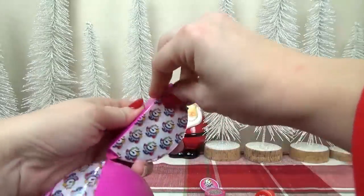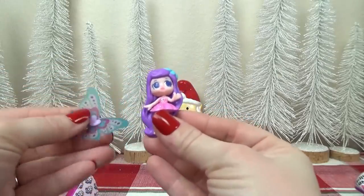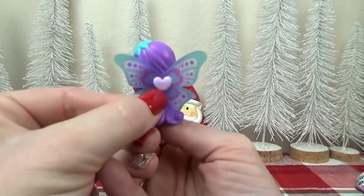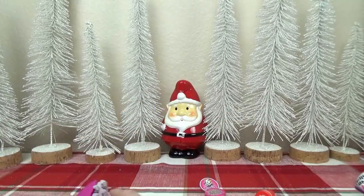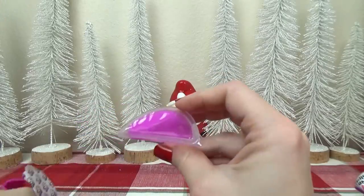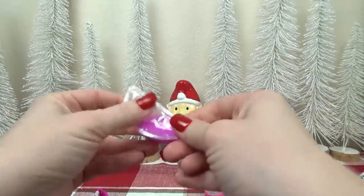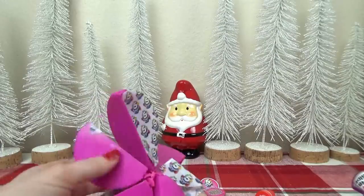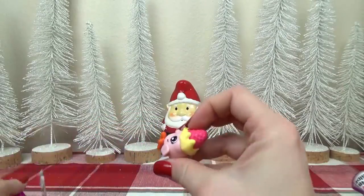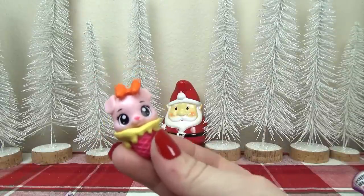Time for the next surprise — it's a little fairy! She's so cute, and you put her little wings on the back, just like that. Then we found pink slime. And the last surprise is a cute little figure — it's like a little ice cream cone puppy. That is adorable.